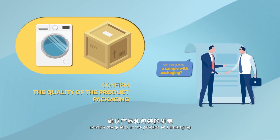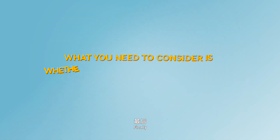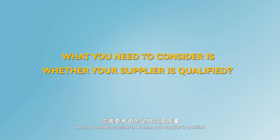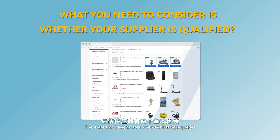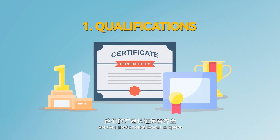Finally, what you need to consider is whether your supplier is qualified. There are two basic factors when evaluating suppliers. First, qualifications — in other words, are their product certifications complete?